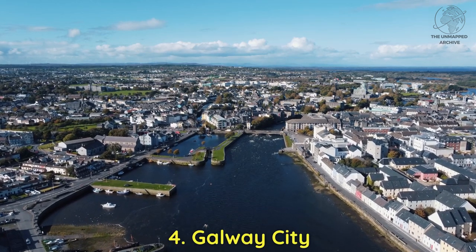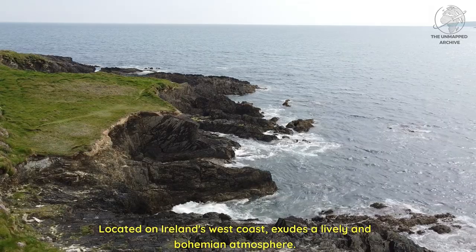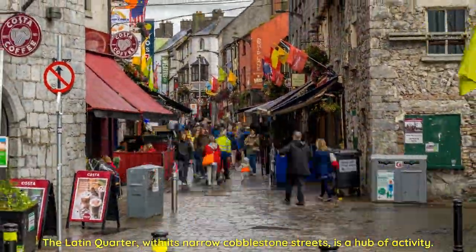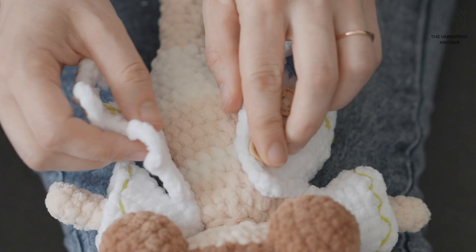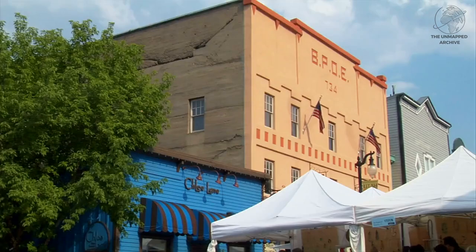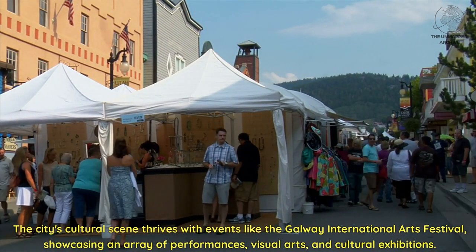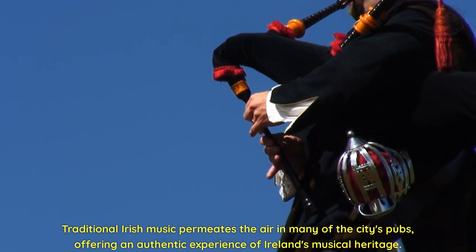Four: Galway City. Located on Ireland's west coast, Galway City exudes a lively and bohemian atmosphere. The Latin Quarter, with its narrow cobblestone streets, is a hub of activity. Visitors can indulge in local cuisine at bustling eateries and explore artisanal shops offering handmade crafts and traditional Irish goods. The city's cultural scene thrives with events like the Galway International Arts Festival, showcasing performances, visual arts, and cultural exhibitions. Traditional Irish music permeates the air in many of the city's pubs, offering an authentic experience of Ireland's musical heritage.